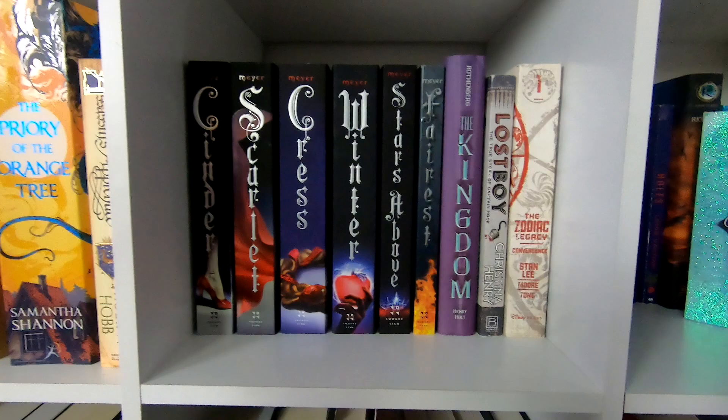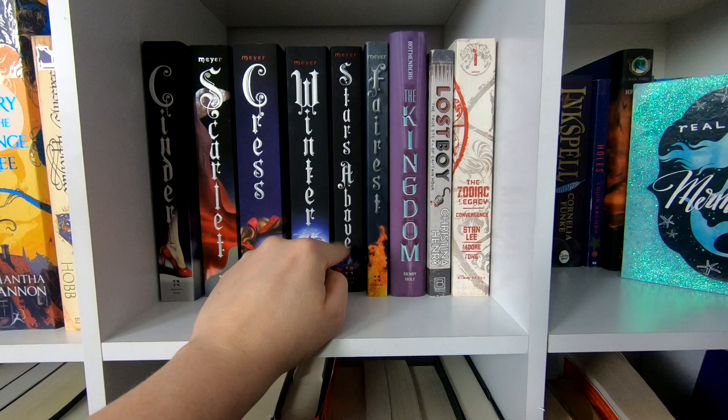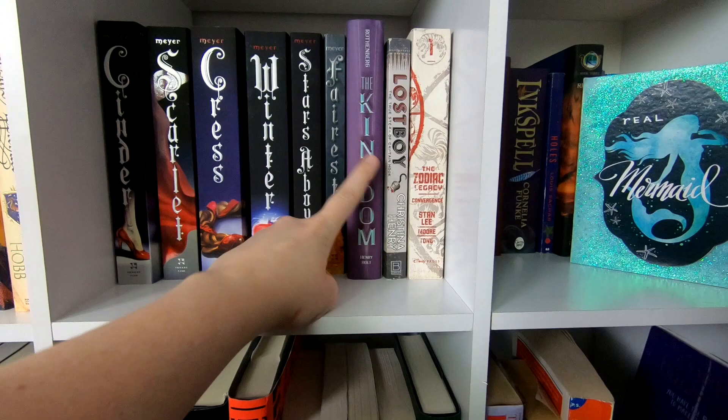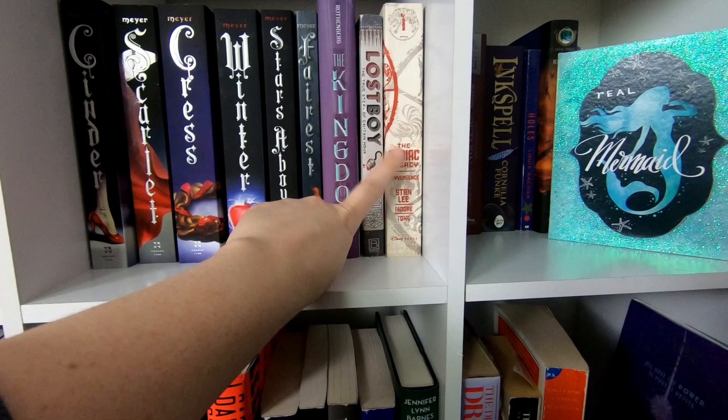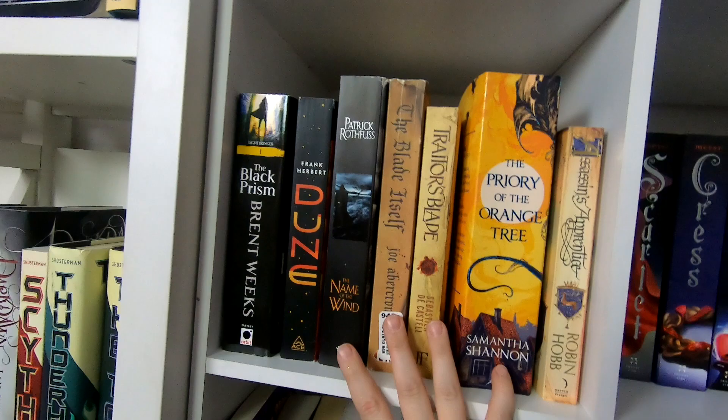Over here is kind of a Disney shelf — I didn't change this one at all. It's got the whole Lunar Chronicles: Cinder, Scarlet, Cress, Winter, Stars Above, and Fairest. Then Kingdom of the Lost Boys and The Zodiac — I found that one at Dollar Tree. These are all kind of Disney-feeling so I thought they were appropriate together.